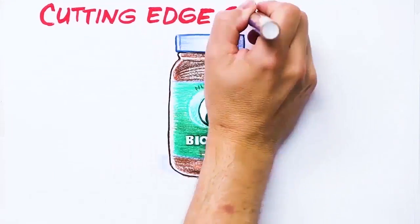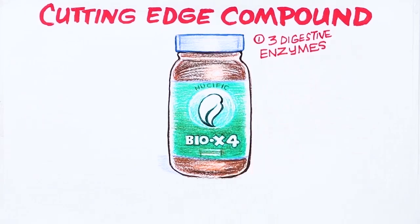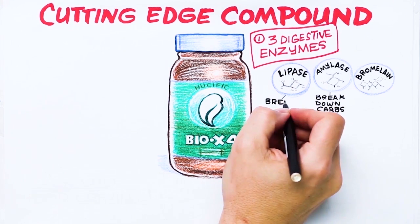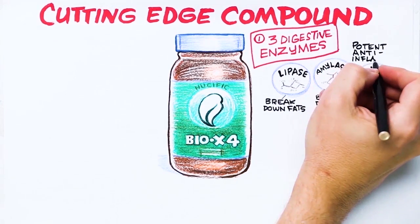Bio X4 is a cutting-edge compound containing a proprietary blend. Number one: three digestive enzymes. Amylase assists you in breaking down carbohydrates, lipase assists you in breaking down fats, and bromelain assists you in breaking down proteins and is a potent anti-inflammatory.